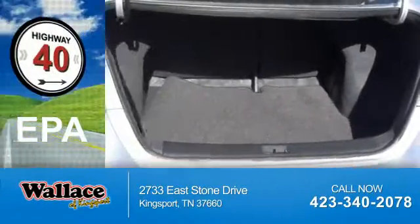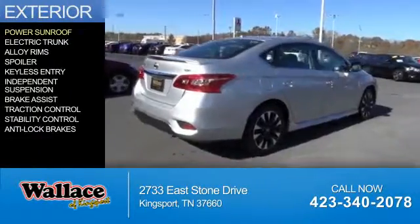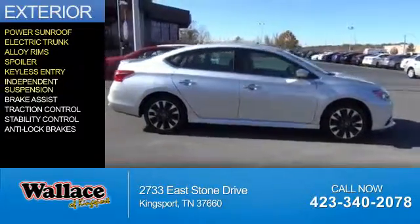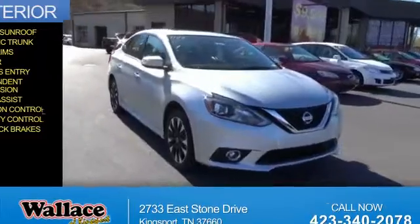Great fuel efficiency saves you money by requiring fewer trips to the gas station. Features include a power sunroof, electric trunk, alloy rims, a spoiler, keyless entry, independent suspension, brake assist, traction control, stability control, and anti-lock brakes.